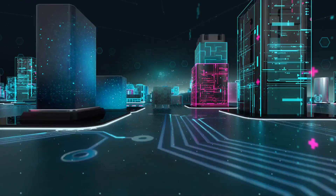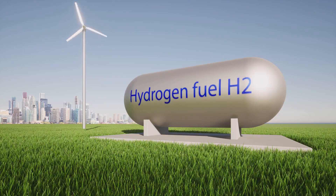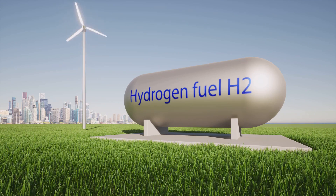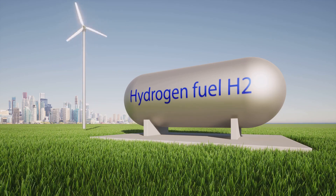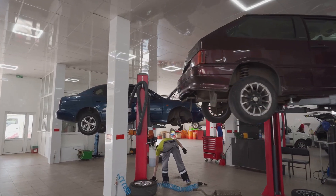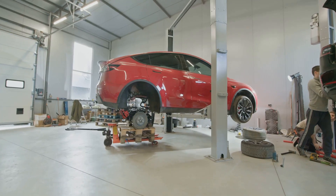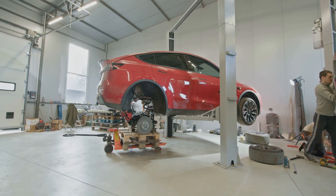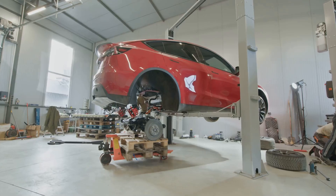Hydrogen, the most abundant element in the universe, offers a clean and efficient alternative to traditional fuels. When used in combination with gasoline, it can significantly reduce emissions and improve fuel efficiency. This isn't some futuristic fantasy — the technology is here and it's ready to be harnessed. With the right tools and knowledge, you can transform your vehicle into a dual fuel machine that stands at the forefront of automotive innovation.